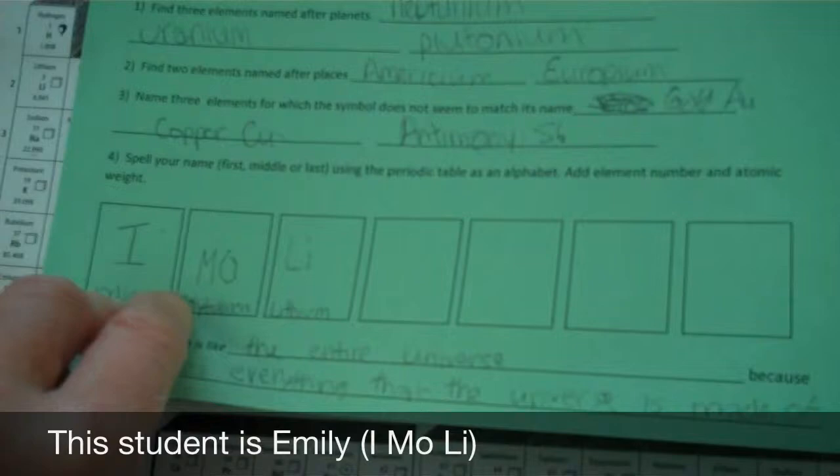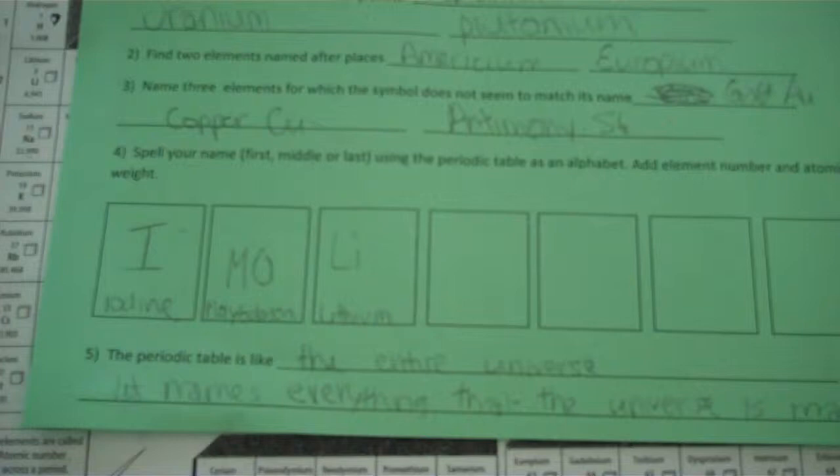This year, several kids said that the periodic table is like Minecraft — it's a video game — because you take things in the game and combine two things to get a third thing which is somehow related. The example one kid gave was: pumpkin plus torch equals jack-o'-lantern. You can create a jack-o'-lantern if you had those raw ingredients. I thought that was pretty good.